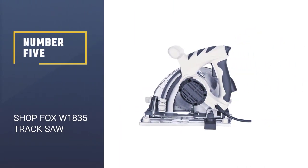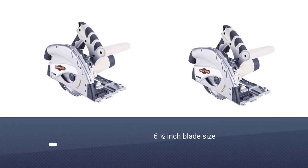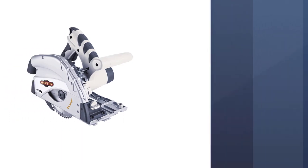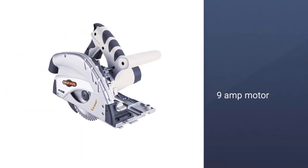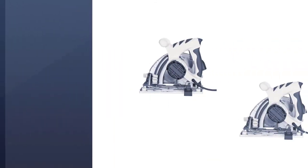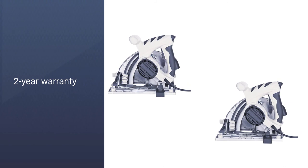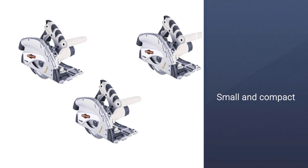Number 5: SHOPFOX W1835 track saw. The SHOPFOX W1835 track saw offers great value for money compared with other options. It comes with a 9-amp motor that can offer a motor speed of 5500 rpm, the highest in this list. Its 6½ inch blade can easily cut through any wooden piece without any issues. Despite its comparatively lower price, you get a 2-year warranty, making this a great reliable option if you are on a budget.